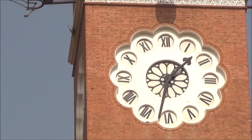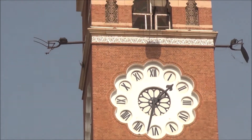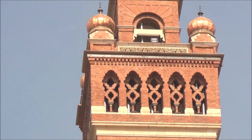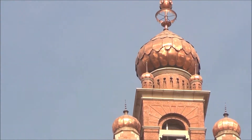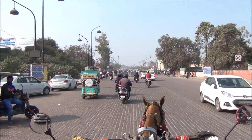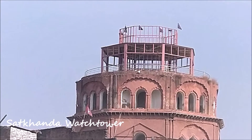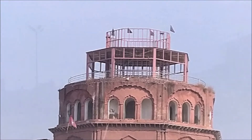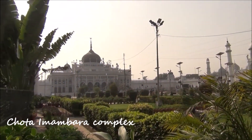It is the tallest clock tower in India and its clock was said to be imported from London. A little ahead of this clock tower is a decaying red colored watchtower, Satkhanta, opposite to which stands the famed Chota Imambara.